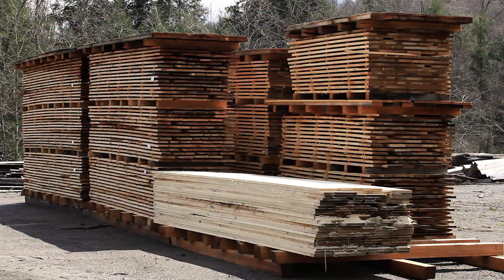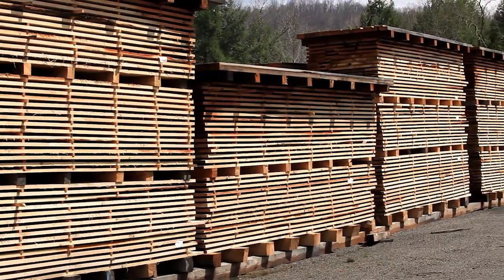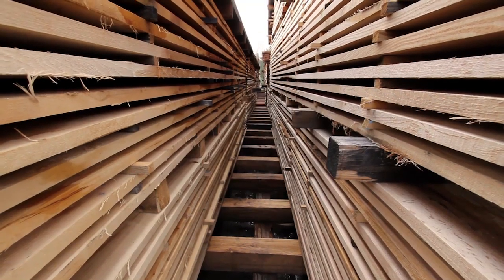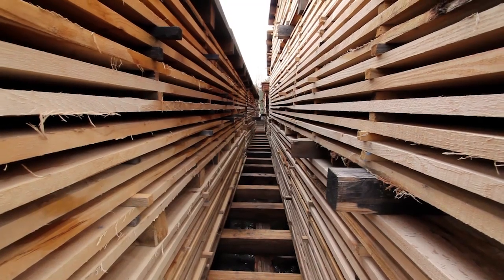These boards here are hardwood boards and they'll have to be air-dried for six to eight months to bring the moisture content down to about 14 to 16 percent, and then from there they're going to a dry kiln and we'll bring the moisture content down to around seven percent. From here it'll go back to the Boy Scouts at the summit project and be used in some of the buildings over there.